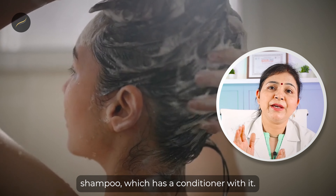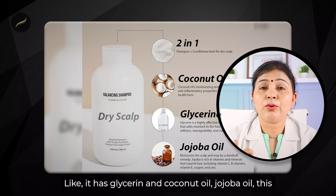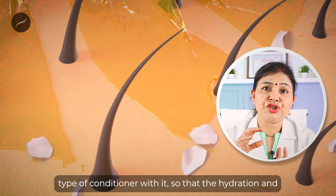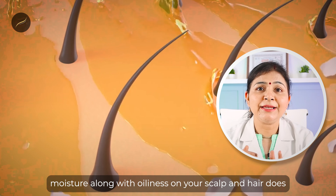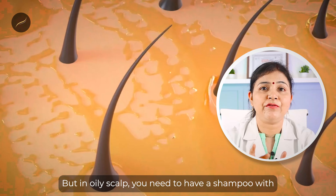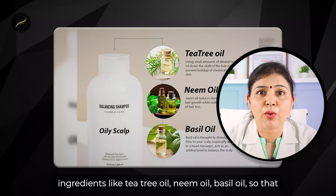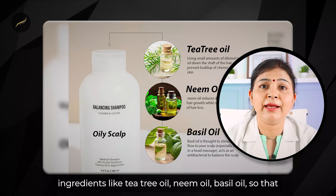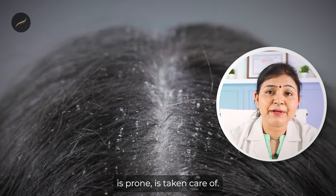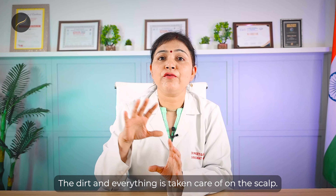For dry scalp, you can opt for two-in-one shampoos with conditioner containing glycerin, coconut oil, or jojoba oil, so that hydration and moisture are not depleted after every wash. But for oily scalp, you need a shampoo with ingredients like petrol oil, neem oil, or basil oil, so that flakiness and dandruff — which oily scalp is prone to — are taken care of, and the dirt on the scalp is cleaned.